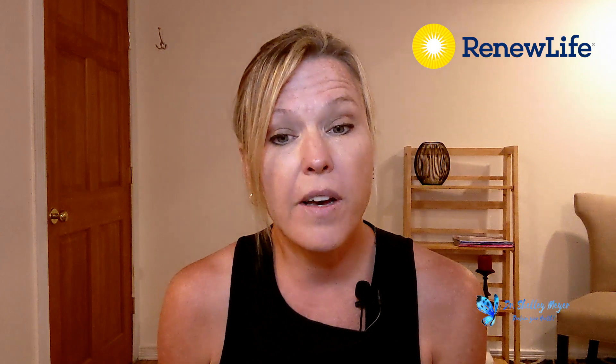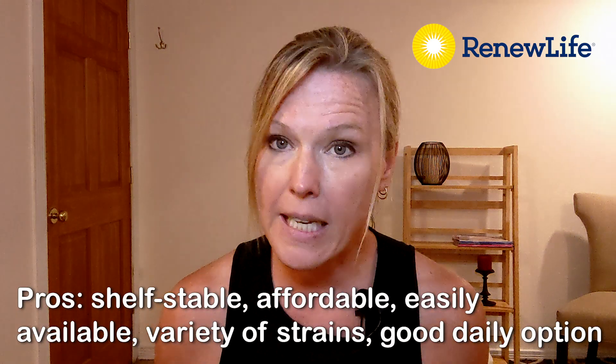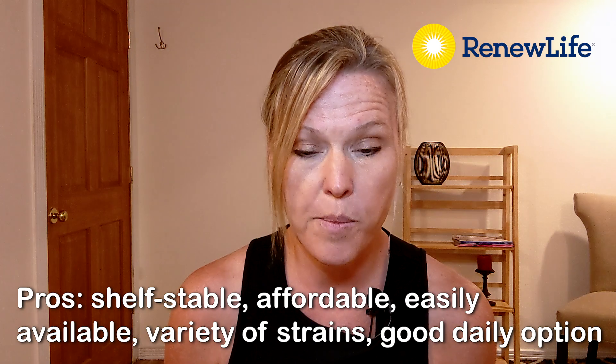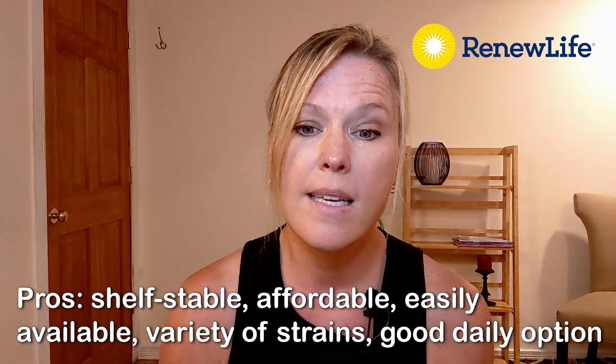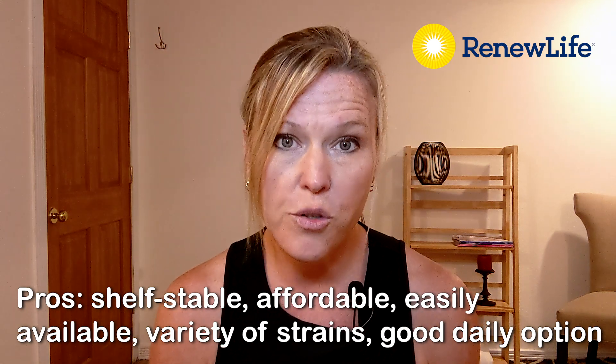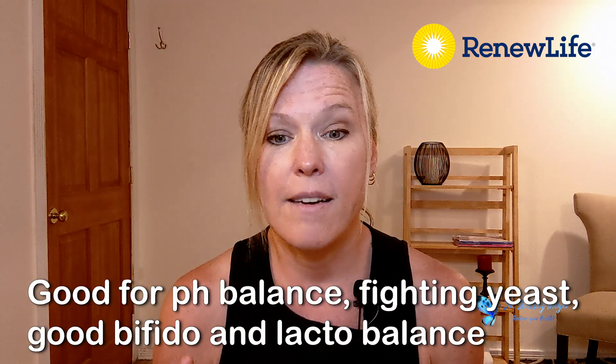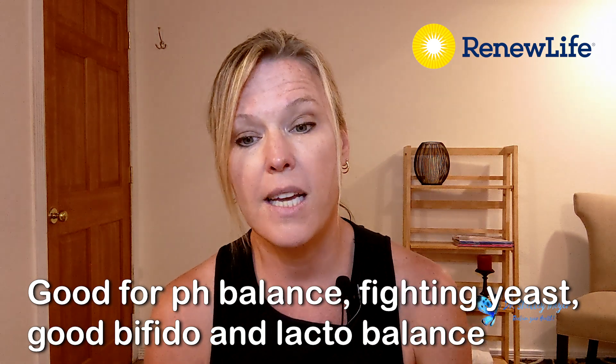Another favorite store brand I recommend when people are looking for something they can pick up locally is Renew Life. They have a lot of different probiotic options and they're all shelf-stable. I like the 25 billion Ultimate Flora — that seems to be the most popular. Pros: it's shelf-stable, affordable, and easily available. It has 12 different probiotic strains and 25 billion CFUs. It's a good daily option, a little less strong than the Garden of Life version. The relevant strains are good for pH balance and fighting yeast, and it has a really good bifido-lacto-bacterium blend.